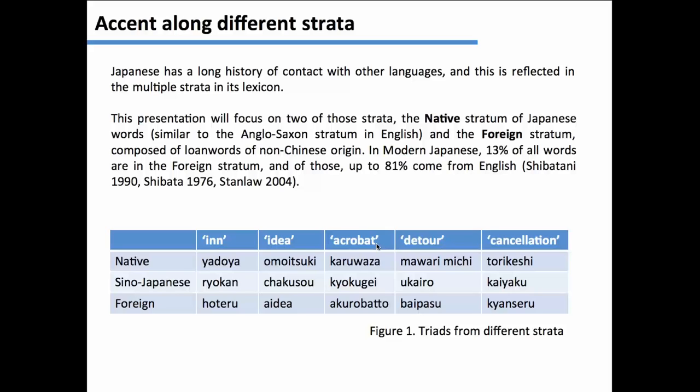Foreign words are those that come from English, European languages, and also other languages like Sanskrit and Korean. Those started coming into Japanese starting in the year 1500. As you can see, there are many triads in the language: 'yadoya,' 'ryokan,' 'hoteru' for inn or hotel; 'mawari,' 'ukairo,' 'baipasu' for detour. Each of them has slightly different lexical color, slightly different meanings. In modern Japanese, 13% of the words are foreign, and right now up to 80% of those words come from English.